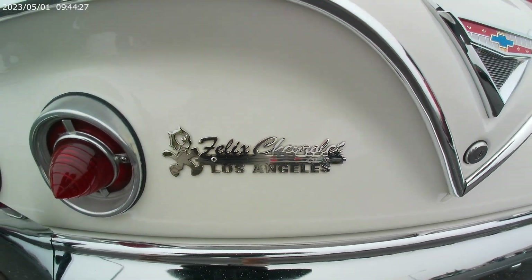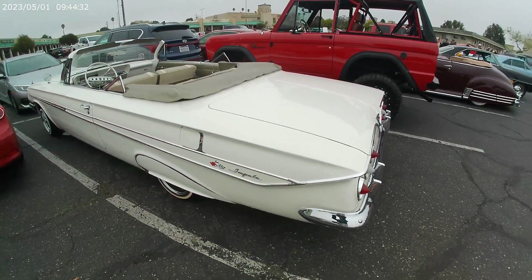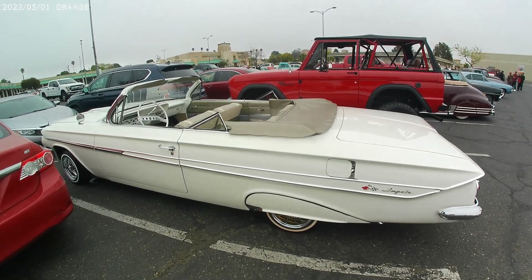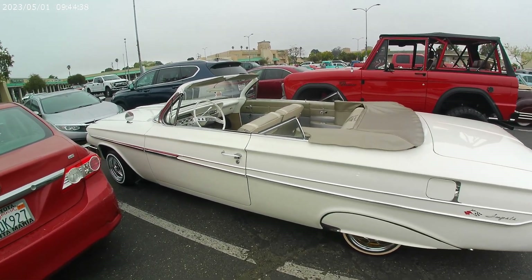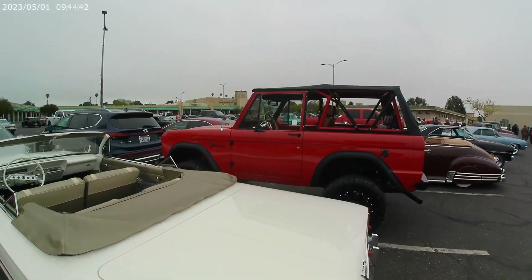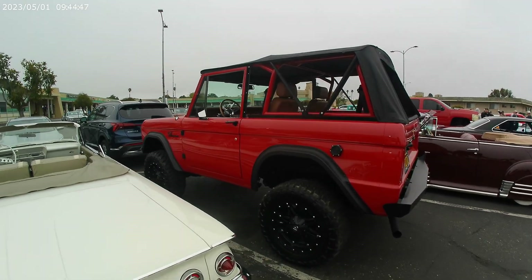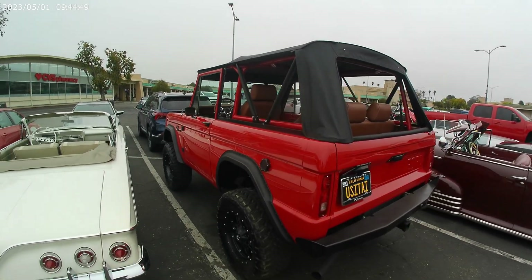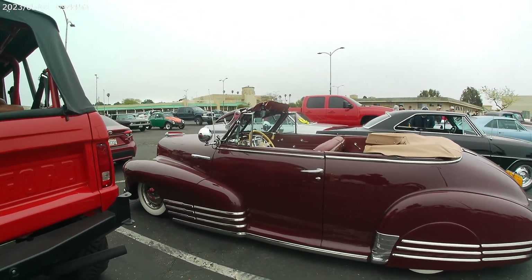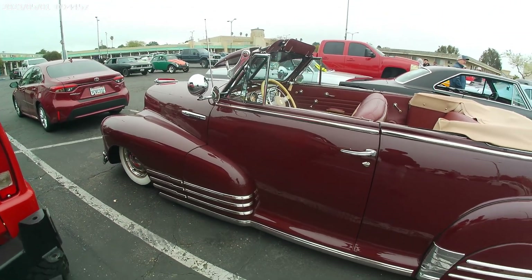Felix Chevrolet in LA. Look at this Impala — convertible action. Sweet looking ride. Mixing the brand new Bronco. Love that color — red and black. Check out this Fleet Master, this thing is done up nicely.